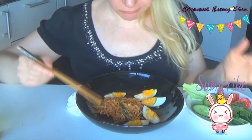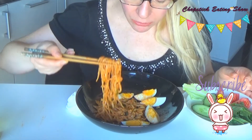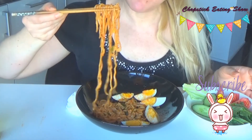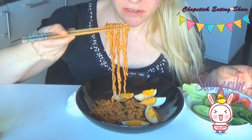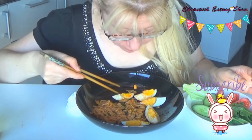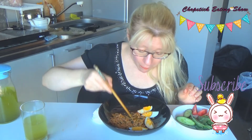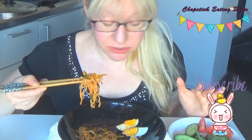Now my stomach hurts. Each bite is a crazy, crazy heat of spiciness. That's how you survive. Unbelievable — I can eat Korean food, no problem, but this is more. This is beyond regular Korean.